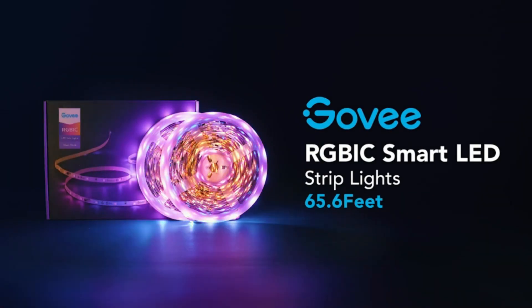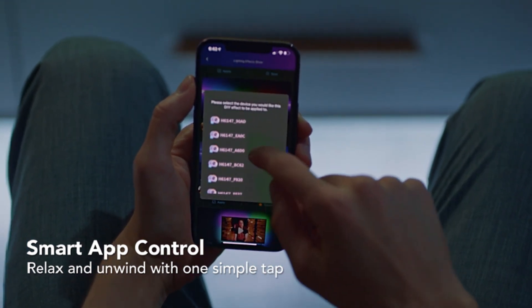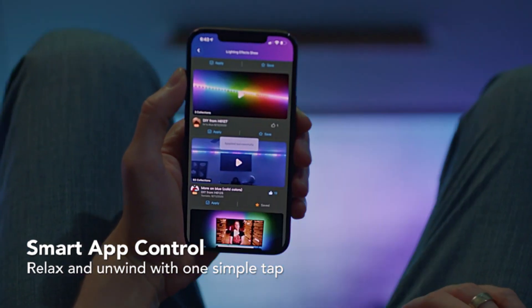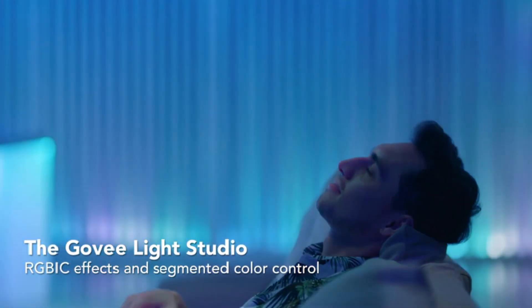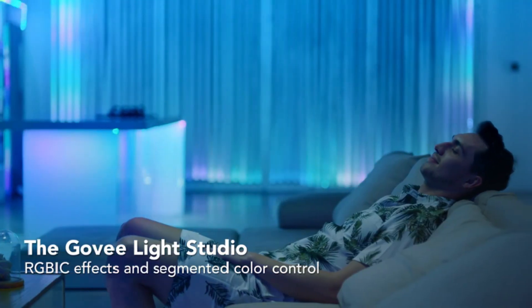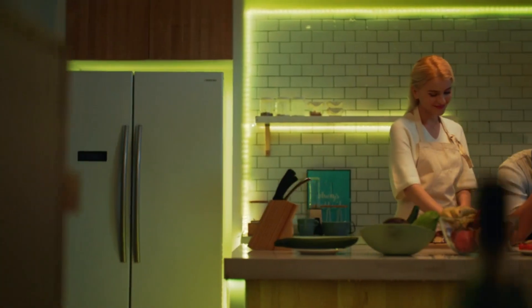Let's talk about the Gavi Ultra Luminous LED light strip. Unlike other RGB strips, this Gavi RGB IC strip has several smart IC chips, providing stunning segmented colors and comprehensive customization. With the Gavi Home app, you can select from a list of preset scenes or create your own with ease.